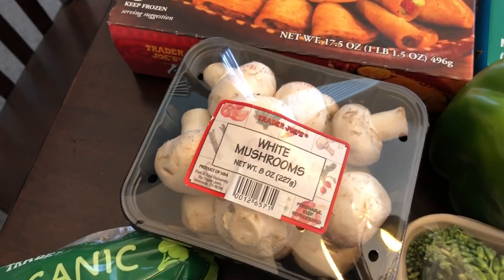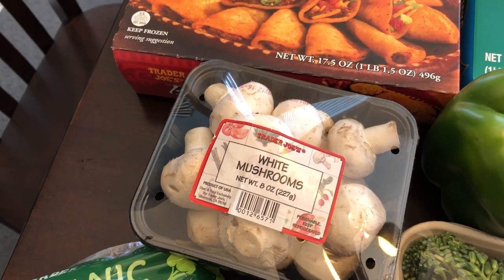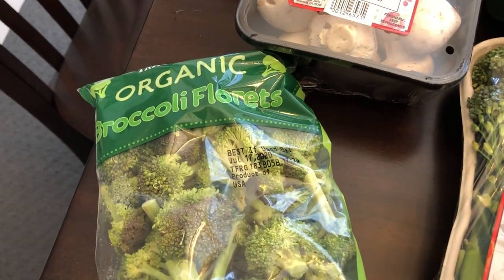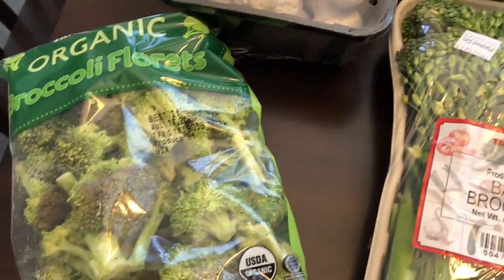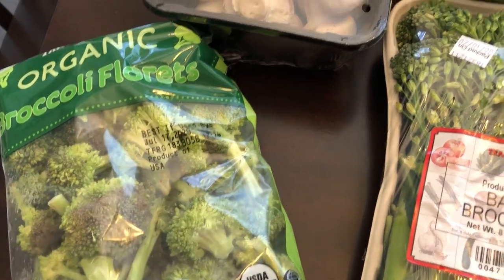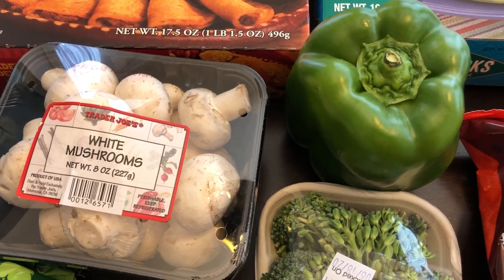I grabbed some mushrooms because I plan on making beef stroganoff, and I also grabbed some broccoli florets and broccolini. I will say that their produce did not look that good — I was really disappointed. I also grabbed a bell pepper because I need that for a recipe I have coming up.